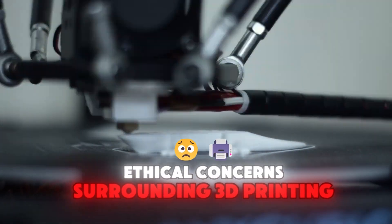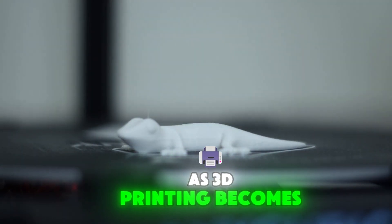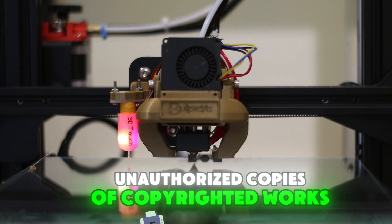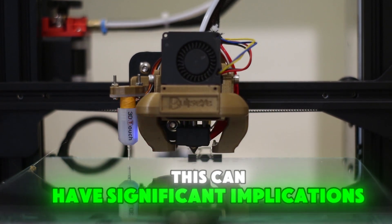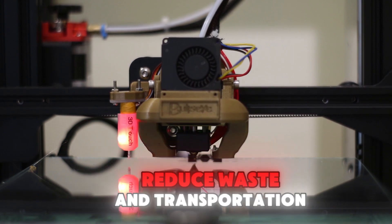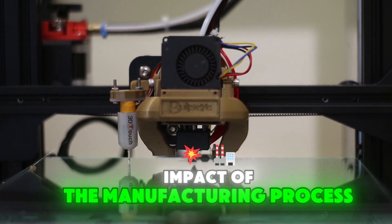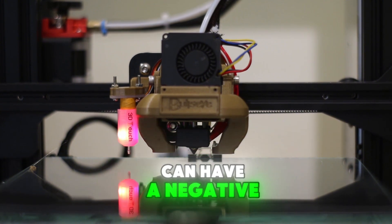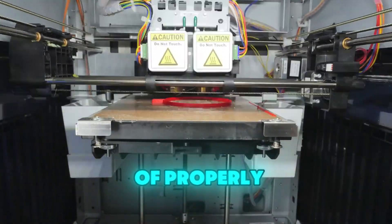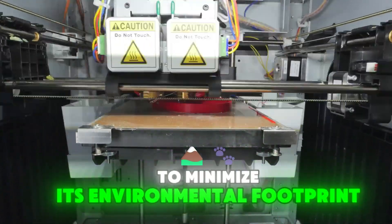One of the major ethical concerns surrounding 3D printing is the potential for copyright infringement. As 3D printing becomes more accessible, there is a risk that people may use it to create and distribute unauthorized copies of copyrighted works, which can have significant implications for artists, designers, and businesses. While 3D printing can reduce waste and transportation, it is important to consider the environmental impact of the manufacturing process. The materials used in 3D printing can have a negative impact on the environment, particularly if they are not recycled or disposed of properly.